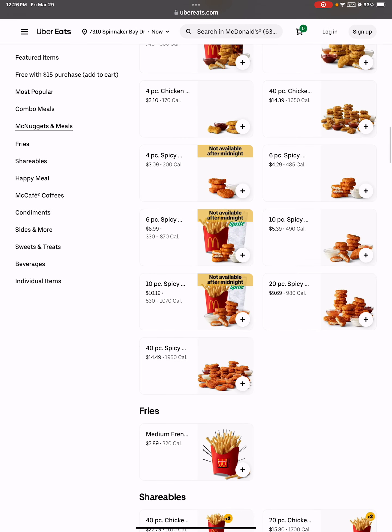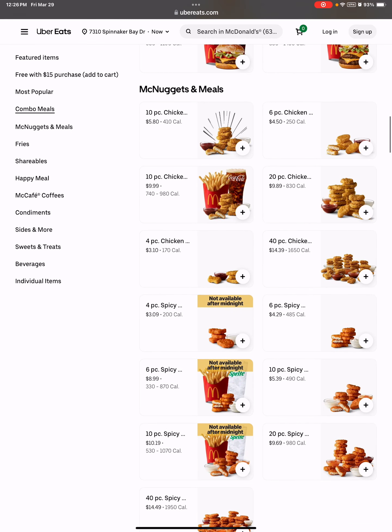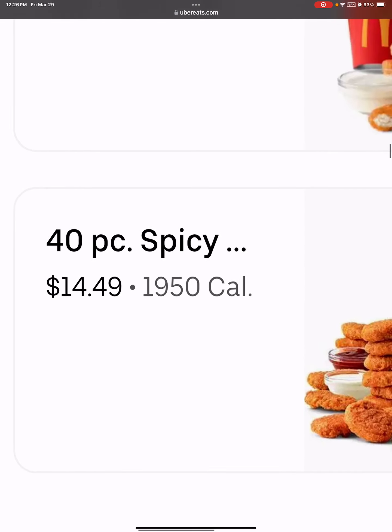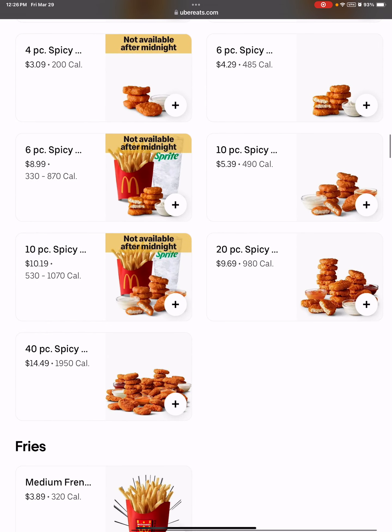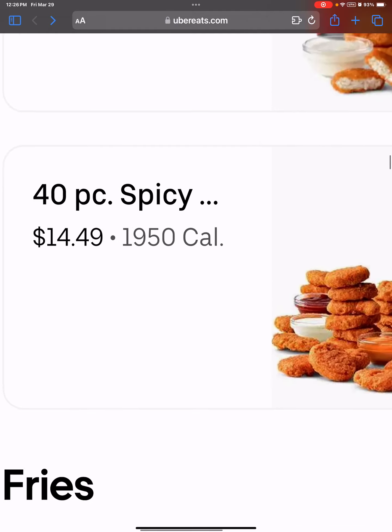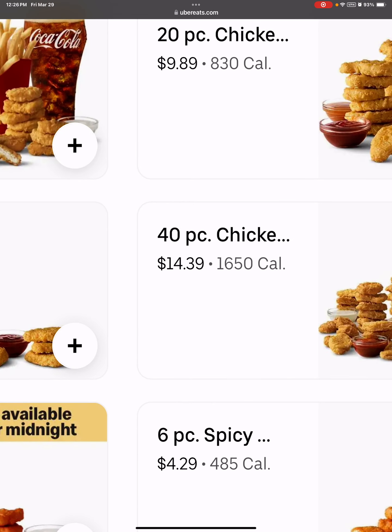So it's 41 cents off for some reason. The 20 piece is $9.69 and the normal 20 piece is $9.89 — why is it 20 cents off? And the 40 piece spicy is $14.49, normal 40 piece is $14.39 — now it's 10 cents more expensive. Doesn't make any sense!